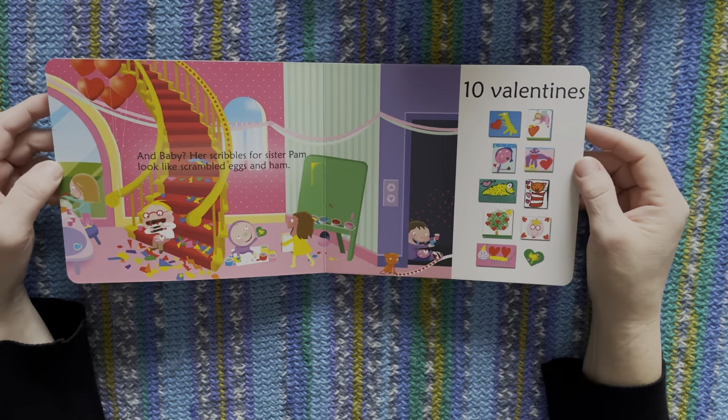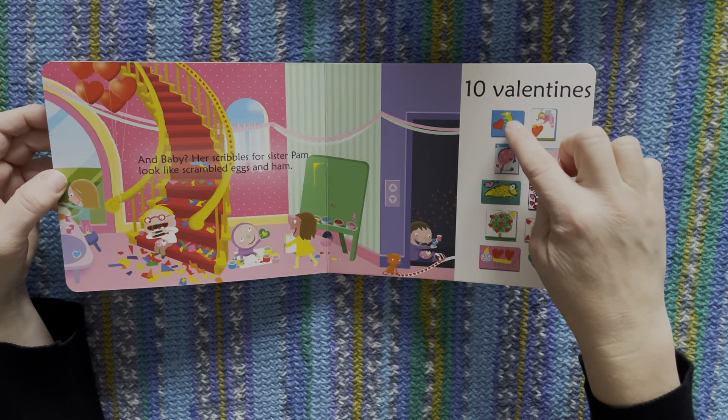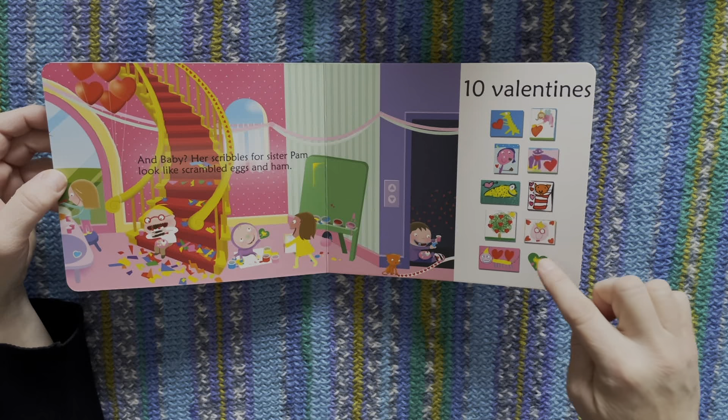And baby, her scribbles for sister Pam looks like scrambled eggs on him. One, two, three, four, five, six, seven, eight, nine, ten.